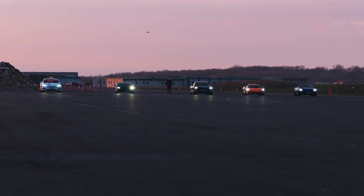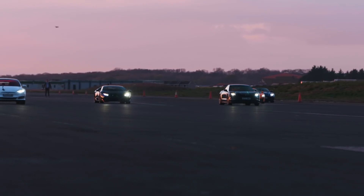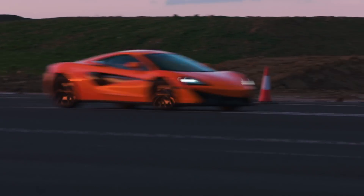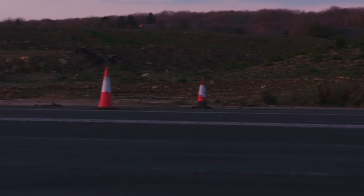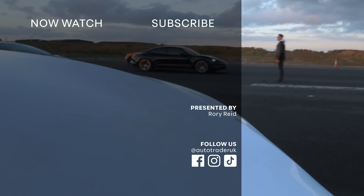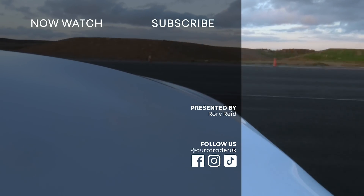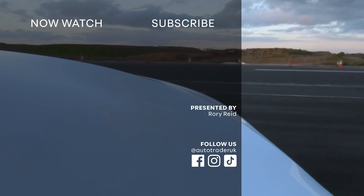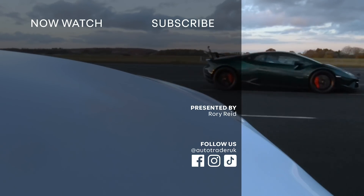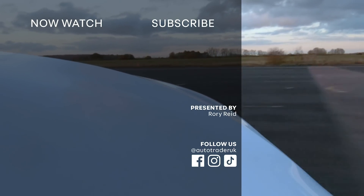That's it, thanks for watching. Drop us a comment or a passionate rant down below, like, subscribe, and we'll see you on the next one. Bye!